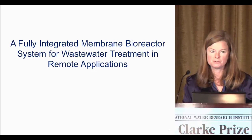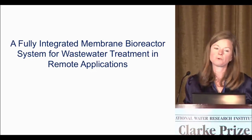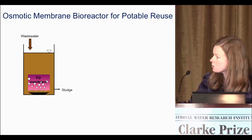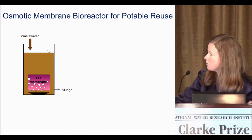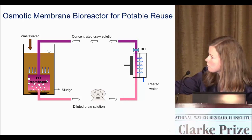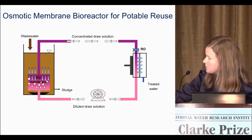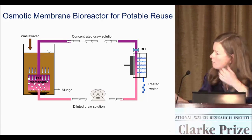Now I want to move into membrane distillation and the use of forward osmosis in a membrane bioreactor system for wastewater treatment in remote applications. In this system, we start with a bioreactor. Instead of a typical MBR with a microfiltration or ultrafiltration membrane submerged, we have a forward osmosis membrane — getting more rejection but at low pressure, so hopefully not more fouling. Our draw solution comes in, water is pulled from the mixed liquor suspended solids into the draw solution, we get a diluted draw solution that moves into reverse osmosis, producing treated water and a re-concentrated draw solution.